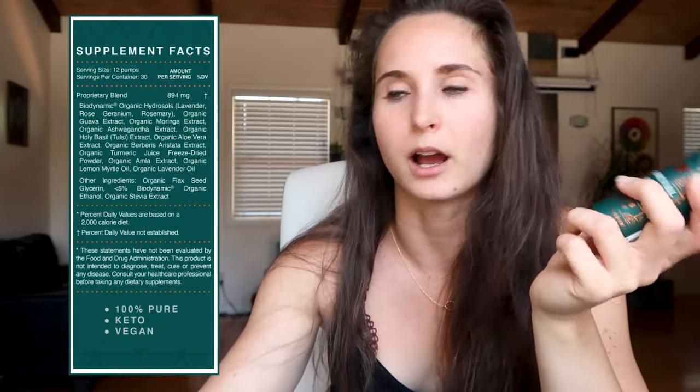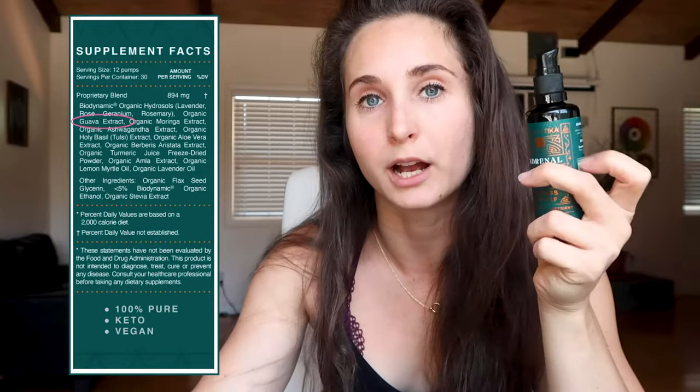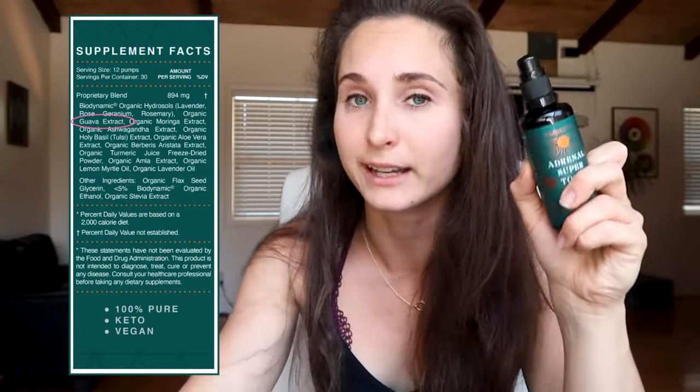As soon as I read the ingredients list I was super excited, because it's a pretty complex but very synergistic combination of ingredients. As someone who's studied all of this for so long, it's very clear reading through it how all these different things interact and puzzle together to give the best support possible. It's just a powerhouse of ingredients. To highlight a few: it has guava leaf extract, which is actually a food form of zinc.